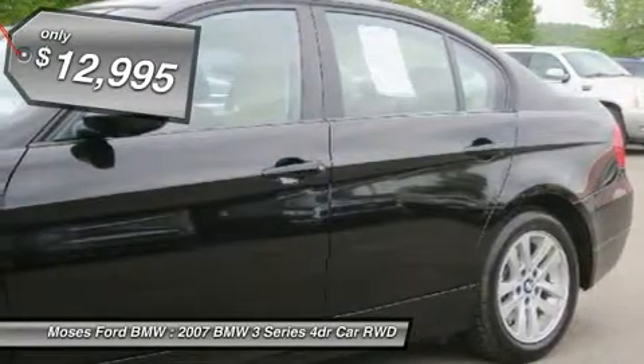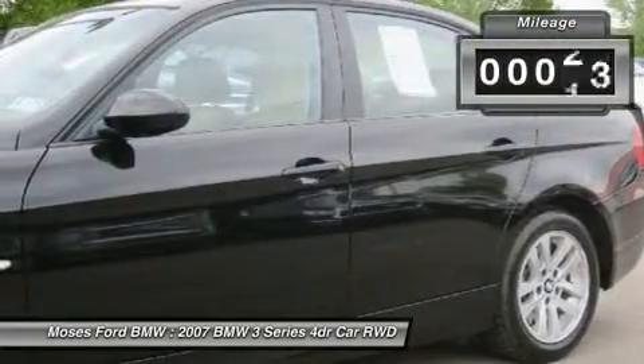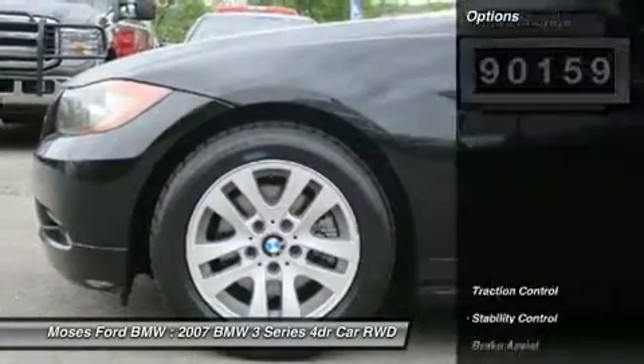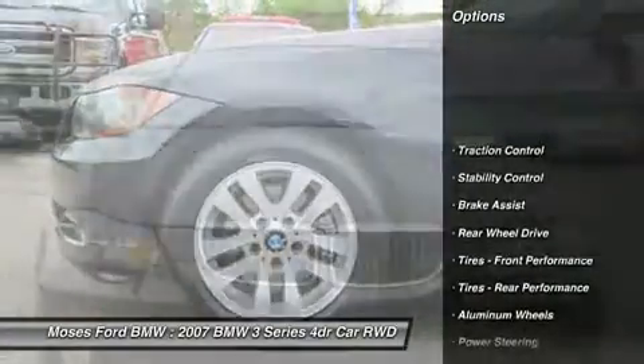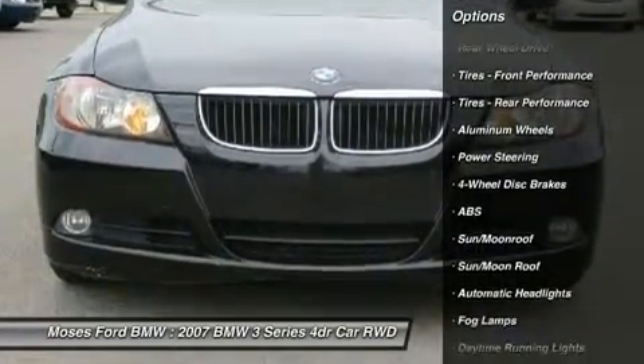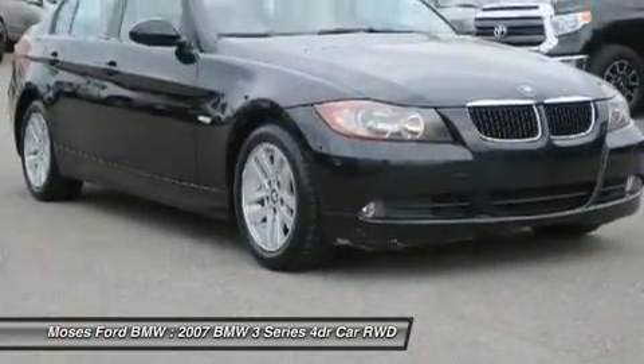New Car Test Drive's review says bottom line: the new 3 Series sedans are great performers. Drive this 3 Series with confidence — 4-star driver front crash rating, 5-star driver side crash rating.